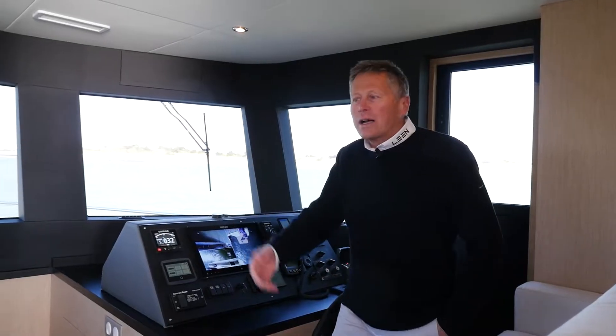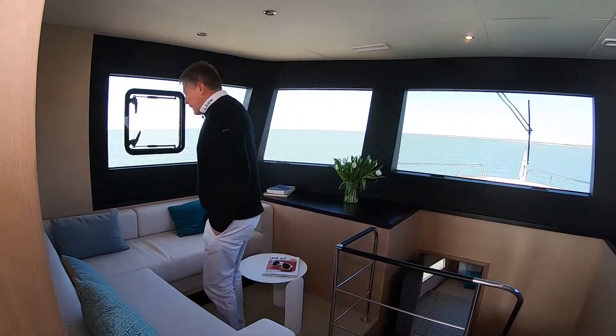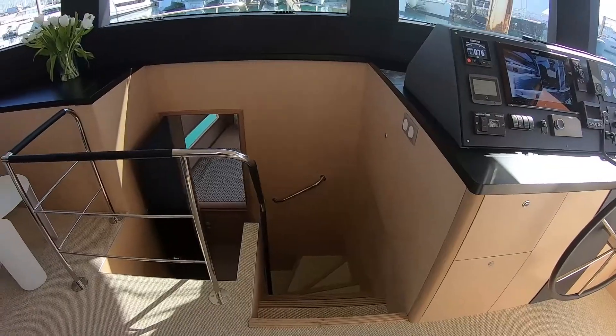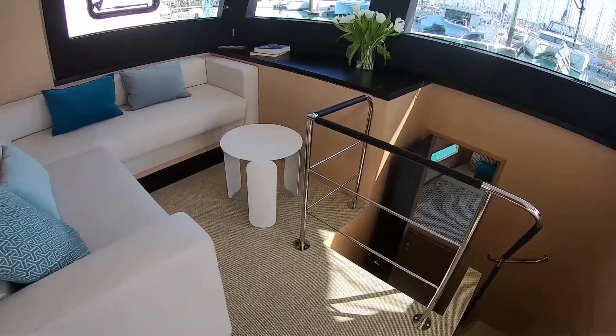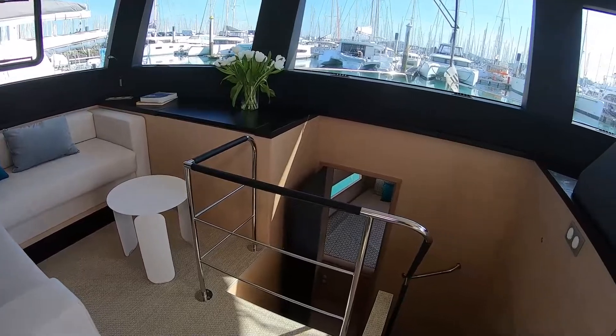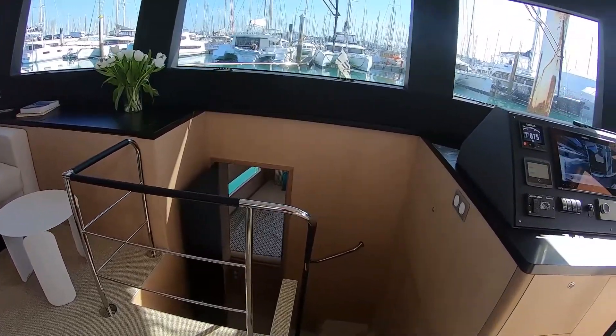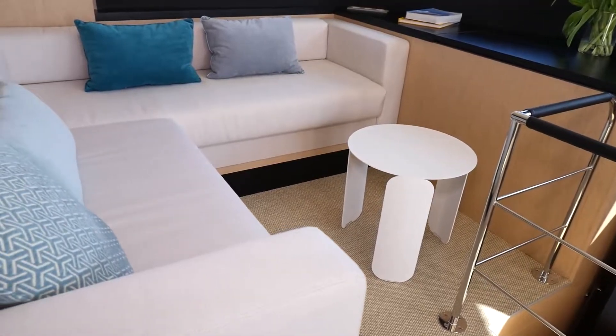The wheelhouse also welcomes a very nice and comfortable saloon facing the route, so four people here can socialize on the port side of the wheelhouse and can still talk and discuss about the voyage. We can really relax, sit down and enjoy the trip.